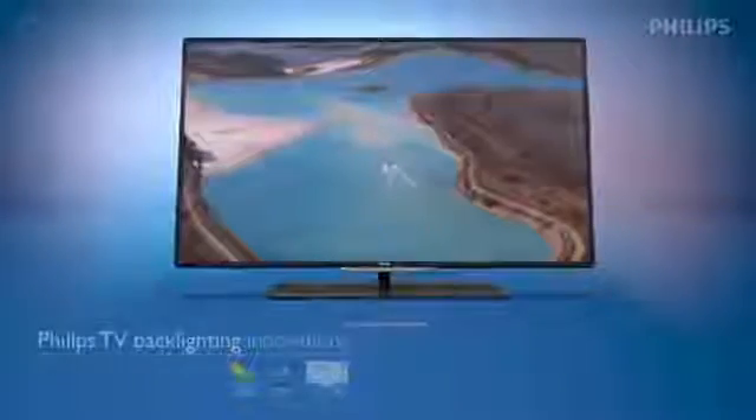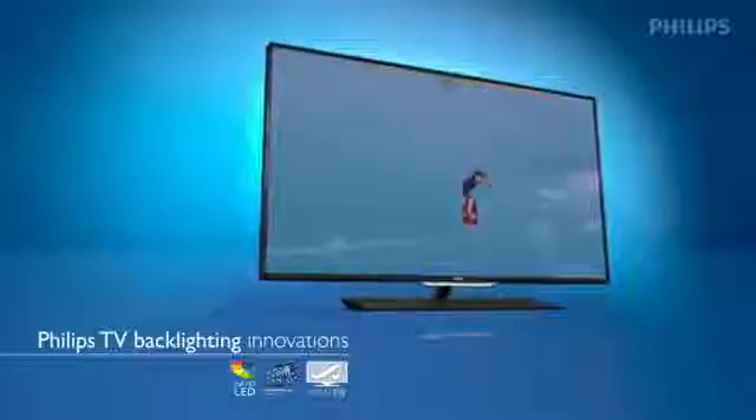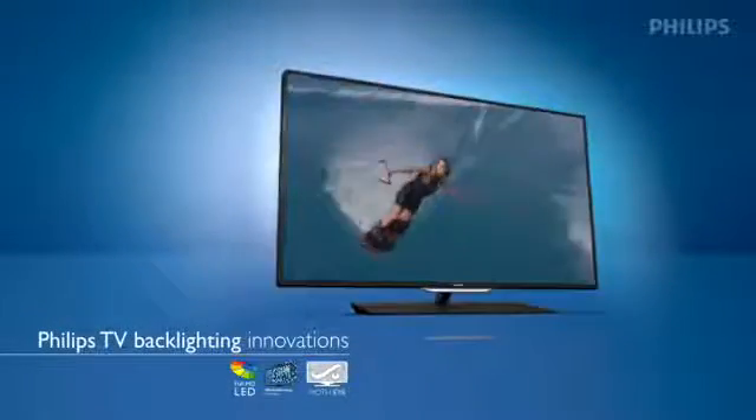What if the picture you saw in your TV felt real? So real you thought you could touch it? From then on, anything less would feel, well, disappointing.